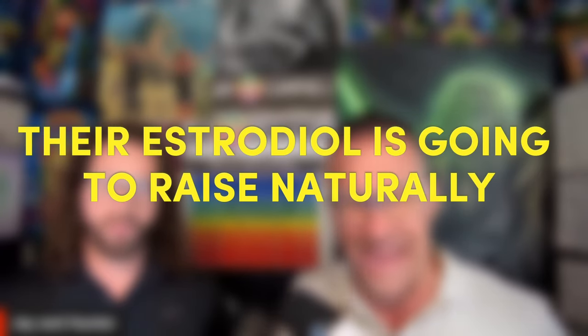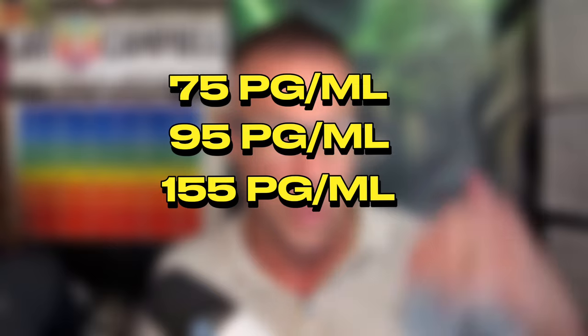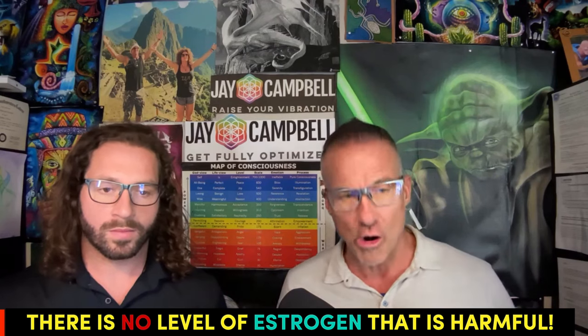When a man is undergoing therapeutic testosterone, their estradiol is going to rise naturally to a level that is unique and individual to that patient. It doesn't matter whether it goes up to 75, 95, 155, or even 200 — in the absence of symptoms or side effects with that concomitant rise of estradiol, you don't have to do anything. There is no level of estrogen that is harmful. There are people extrapolating studies — talking about estrone, alpha and beta versions of estradiol — but it's all based on studies from rats and rodents. We don't ever inhibit estradiol, and no level is too high in the absence of symptoms and side effects.